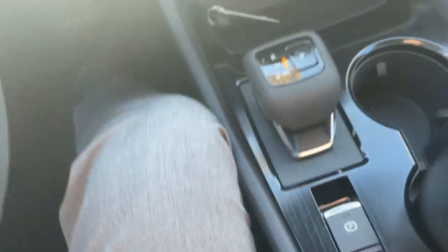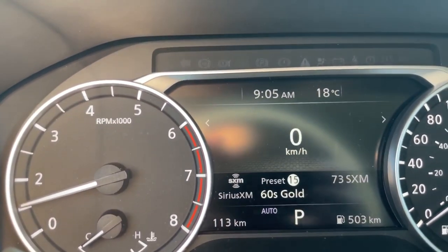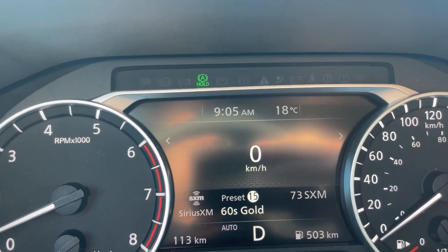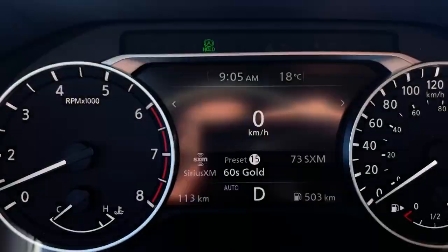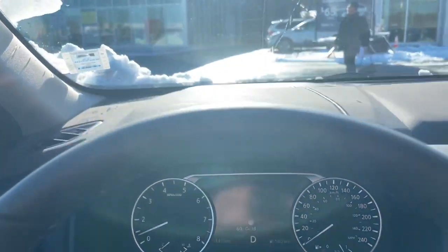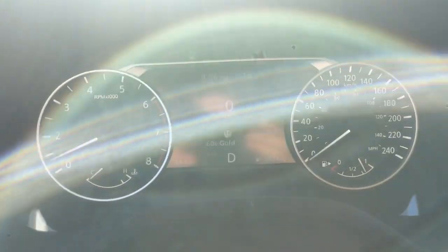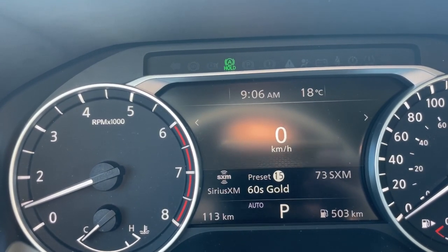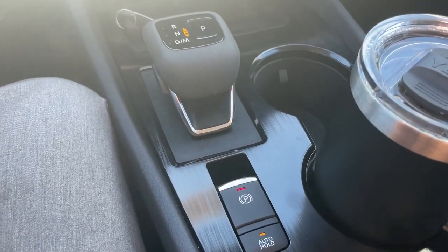For auto hold to work, you need to be buckled up. Once in drive, you'll see a green circle with an A and the word 'hold' underneath. When you're in drive and take your foot off the brake, the brake is held on automatically. The moment you touch the gas, it turns white and you're moving. Press the brake for two full seconds again and it goes back green, holding you in place. Because auto hold turned green, the moment you shift into park it automatically engages the parking brake for you.